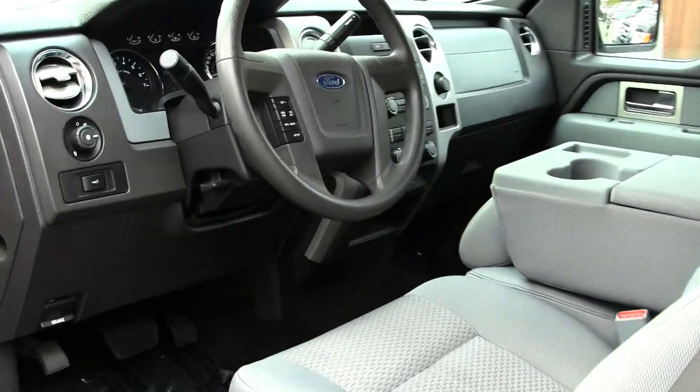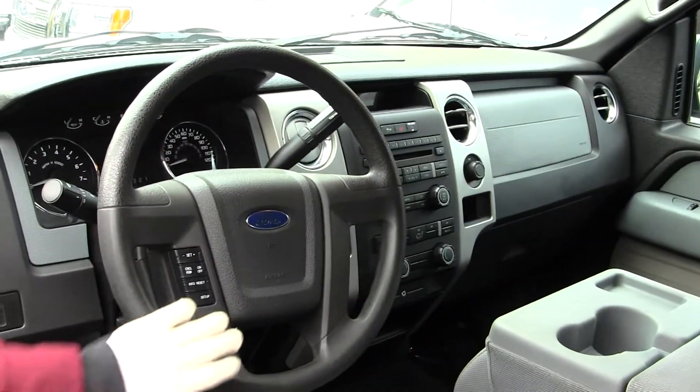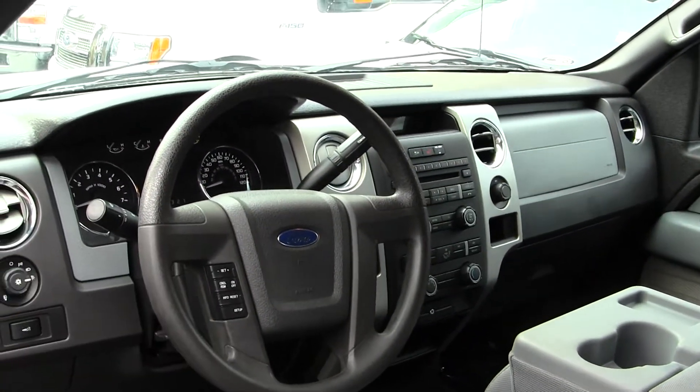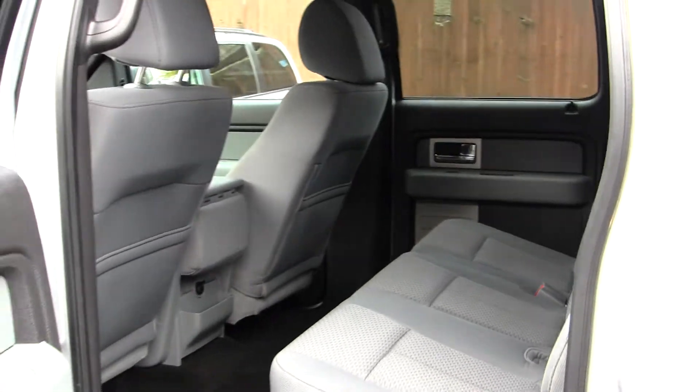Inside you have your cloth seats, three seatbelts here in the front, CD player and iPod integration. You also have cruise control here at your steering wheel. You do have all your power options. The back seat's nice and spacious — seats three full-size adults. Very easy to fold these seats up for additional cargo space.